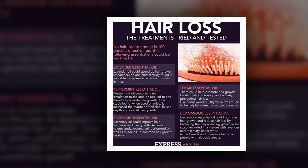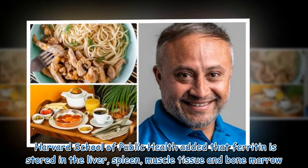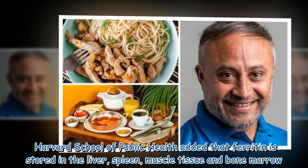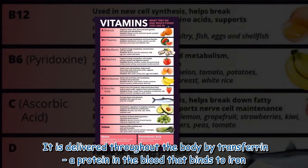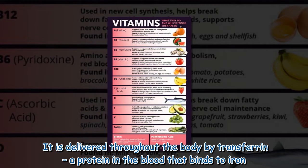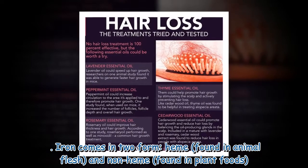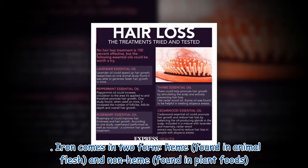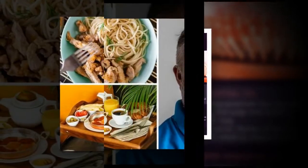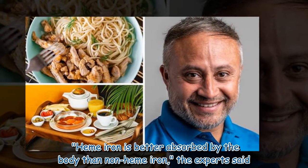The Harvard School of Public Health added that ferritin is stored in the liver, spleen, muscle tissue, and bone marrow. It is delivered throughout the body by transferrin, a protein in the blood that binds to iron. Iron comes in two forms: heme, found in animal flesh, and non-heme, found in plant foods. Heme iron is better absorbed by the body than non-heme iron.